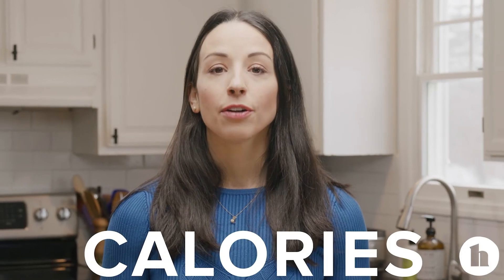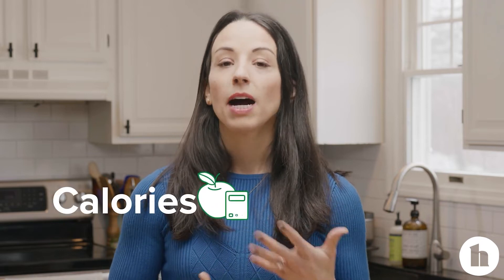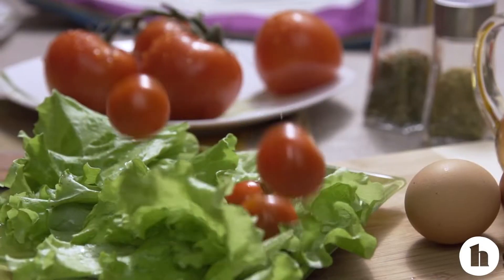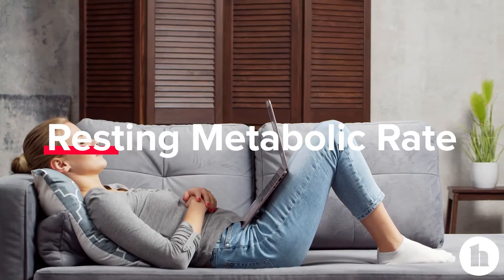Simply put, calories are a form of energy. When we eat food, we get energy from calories and our body is able to use those up. When we're estimating our calorie needs — how many calories we need to either lose weight or maintain our weight — the biggest chunk of our calorie expenditure actually comes from just what we do at rest. Your body requires energy to pump your heart, to breathe, to have your digestive organs running. All of those things take energy — that's our resting metabolic rate.